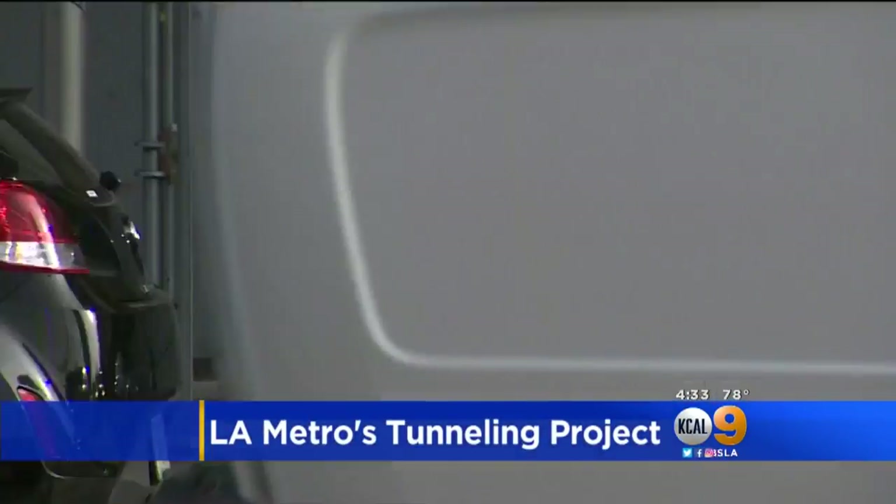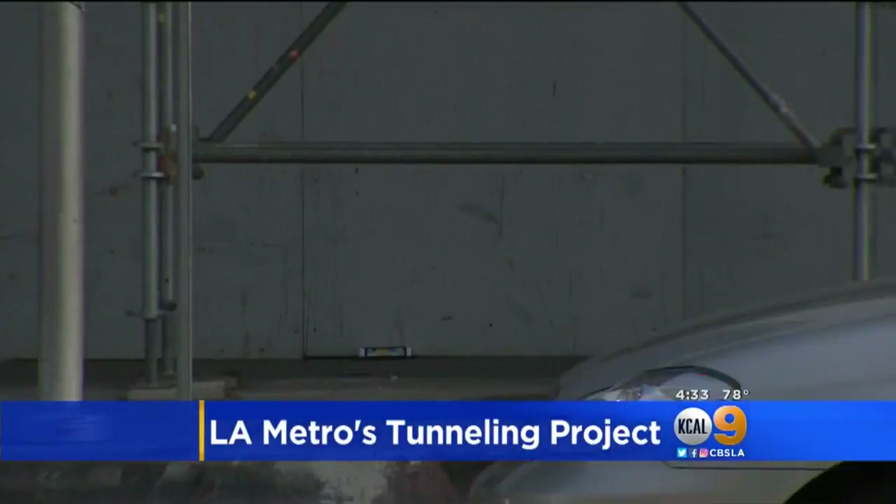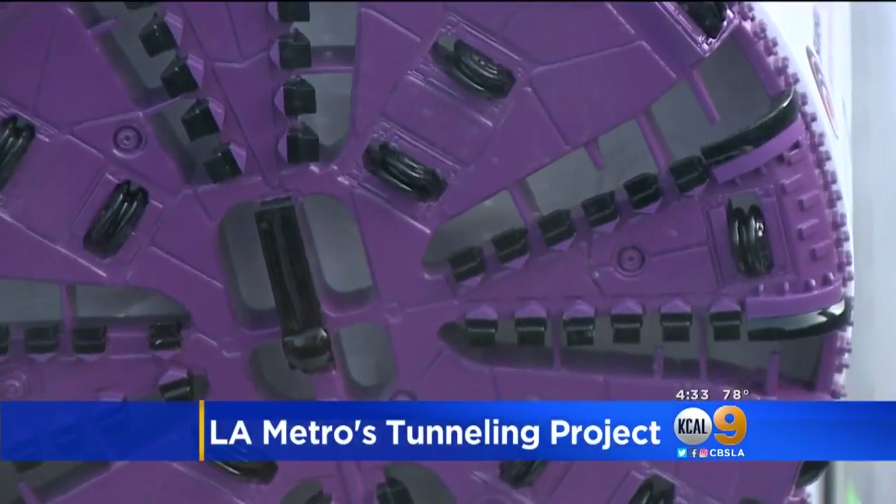L.A.'s west side is infamous for its traffic jams. Metro hopes to fix that with a big dig slated to start this summer.